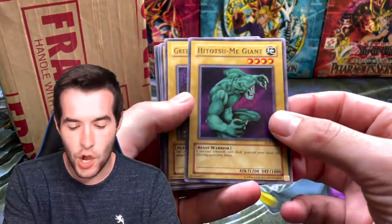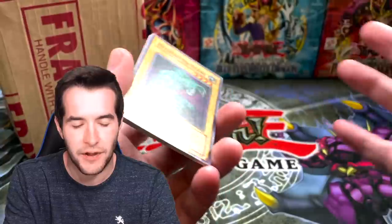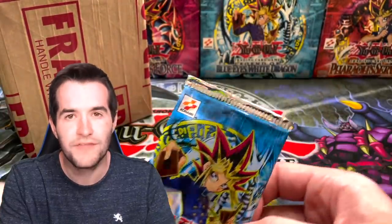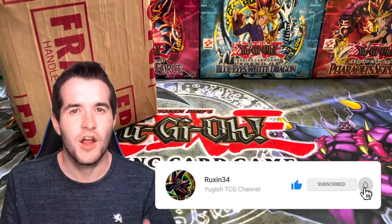We also have a giveaway for this video. I'm giving away an opened LOB original pack — so you get the eight commons as well as the pack wrapper from the original. All you have to do is like the video, be subscribed, and let me know what you think about the grades. Are you frustrated with PSA? Do you still like them? Do you think it's too expensive? It's gotten a lot more expensive recently.